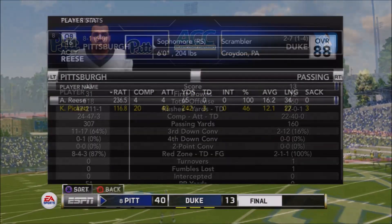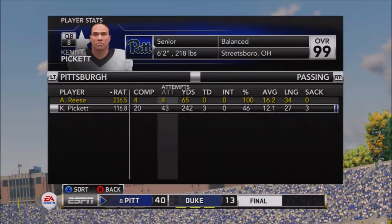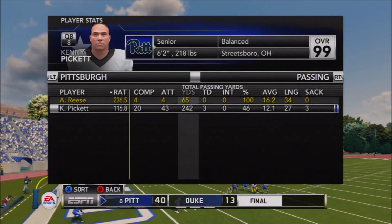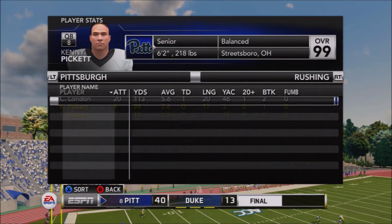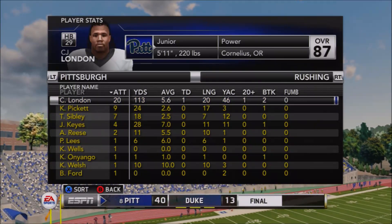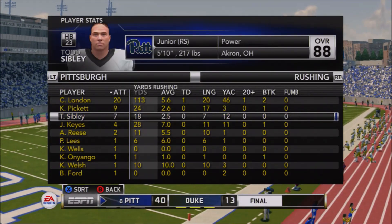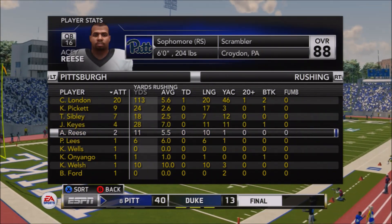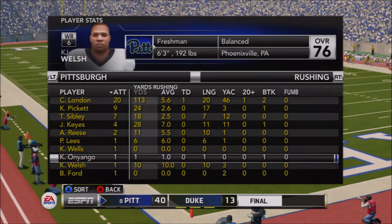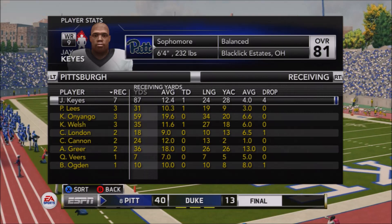CJ London had a huge day running the football. It was a great game all around. Pitt outgaining Duke 518 to 160. AC Reese: four completions, 65 yards. Kenny Pickett: 20 for 242 and three touchdowns — a great day for him even though the completion percentage wasn't there. No turnovers, which was huge. CJ London: 113 yards on the ground and a touchdown. That's 10 different guys who had rushing attempts.